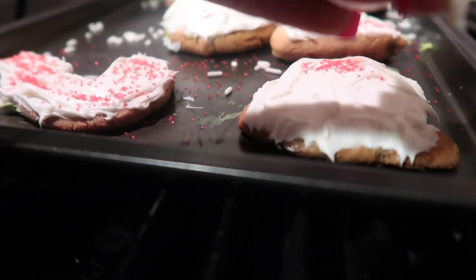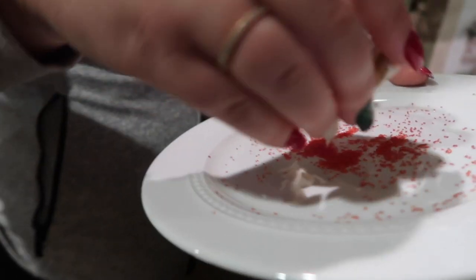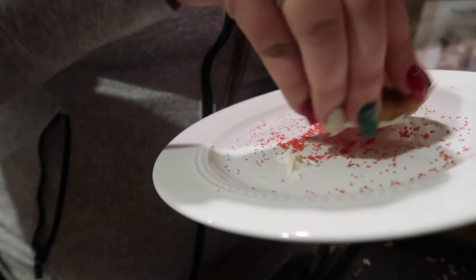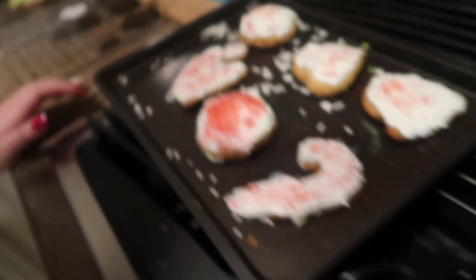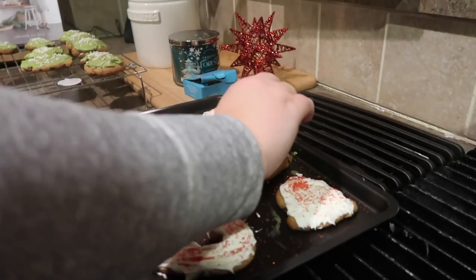These round ones are kind of hard. Give me the plate and let me try it. I need more sprinkles — I don't like sprinkles that much, but I think they add a nice crunch.